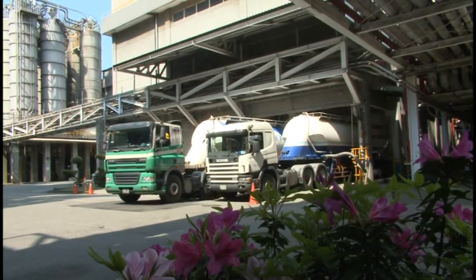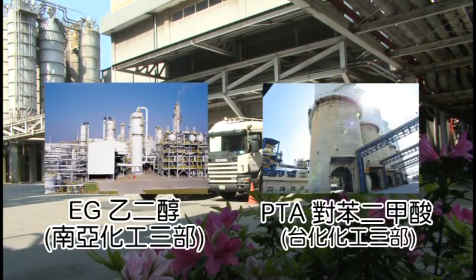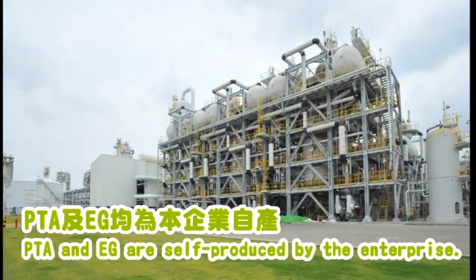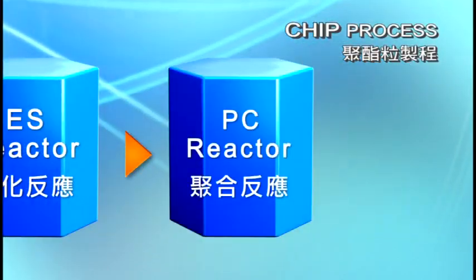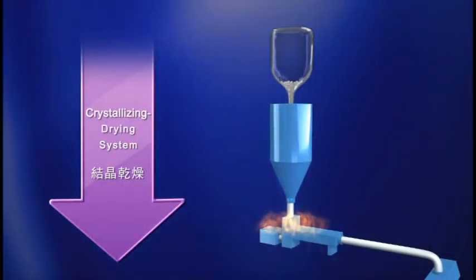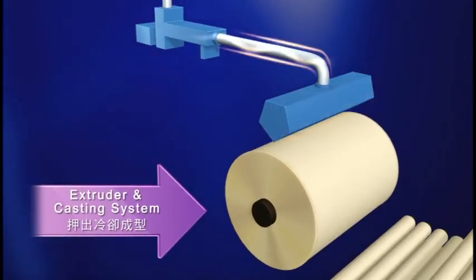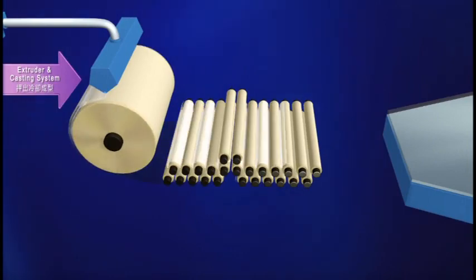Polyester chips are the raw materials of polyester film. The major ingredients are PTA and EG, produced by Formosa Chemicals and Fiber Corporation and NANYA Corporation. Polymer synthesis is via esterification and polymerization processes under high temperature and pressure, then goes through cooling and cutting to form polyester chips. Chips are then dehydrated via crystallizing and drying, melted in an extruder, and the polymer is rapidly cooled on a casting roller to form a thick sheet.